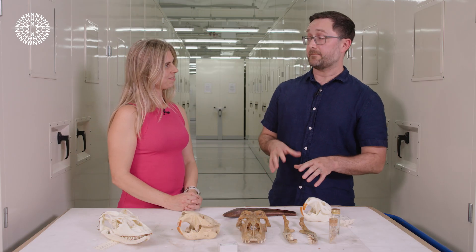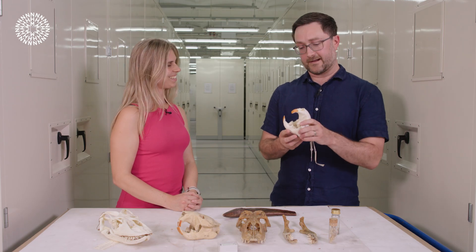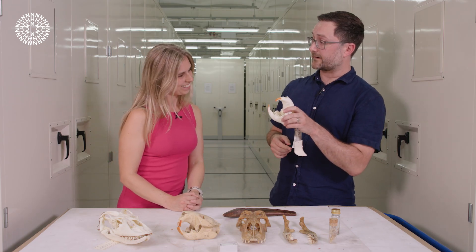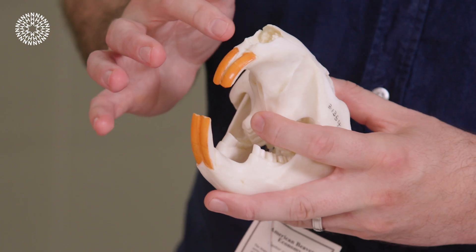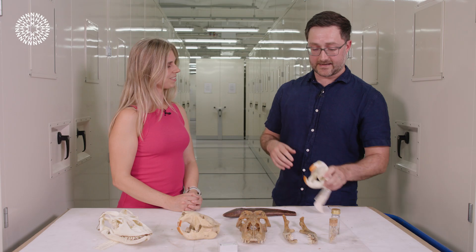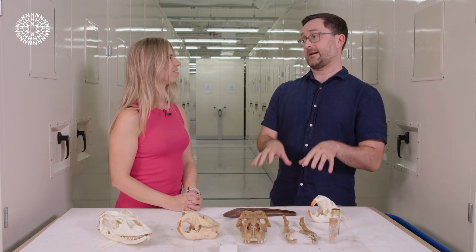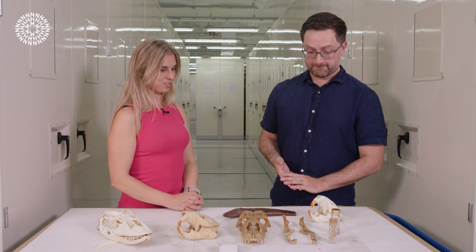Do we know of any other animals that have iron on their teeth? We do. The surprise for us wasn't that there was iron in the teeth of an animal — it was that it was in a reptile that's constantly replacing its teeth; we wouldn't think it would need something like this. Where we see iron more commonly is in mammals, especially rodents — rats, mice — but my favorite example is beavers. Their front incisors are an orange color because they have iron on the outer coating of their enamel too. They use those teeth as chisels to cut through wood and tree trunks, and the iron keeps that chisel edge razor-sharp. So it is an adaptation we see in other animals, especially mammals — the surprise was seeing it in a reptile.